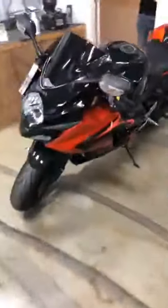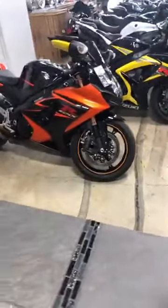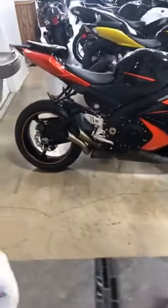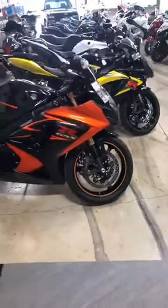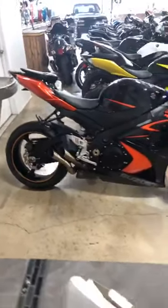This is a 07 Gixxer 1000, 22,000 miles. You can get a full one-year warranty on this bike for $399. And this one is only $59.50.